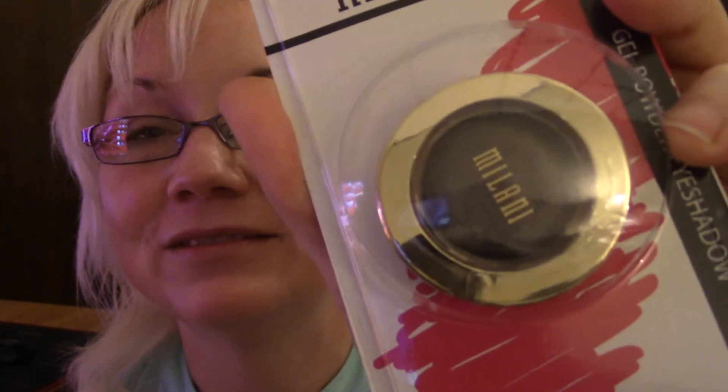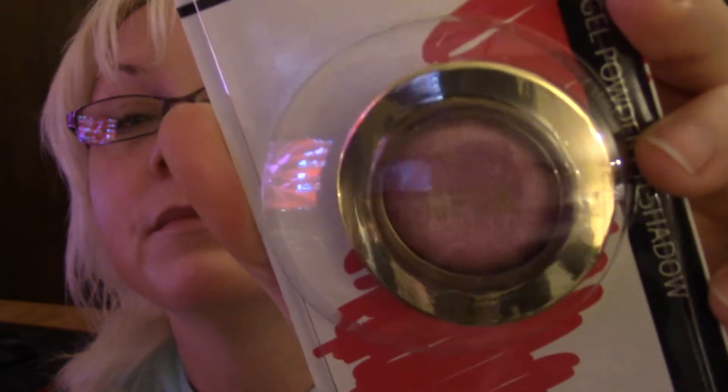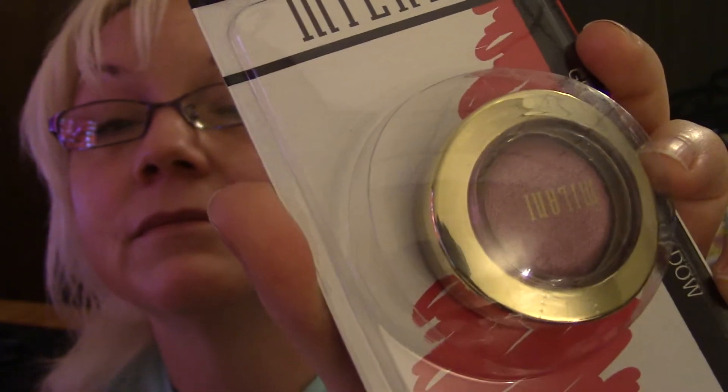You all are not going to believe this, but I'm just now finding these in my store. This is how long it's been and everybody has been hauling these forever. I got this Milani shadow — I got this teal one. This is actually a very pretty color, I really like that one. Then I got this pinkish color one, might be mauve. I just now found those — that's the first time I've ever seen those in any of my Dollar Trees, and that was the one across town.